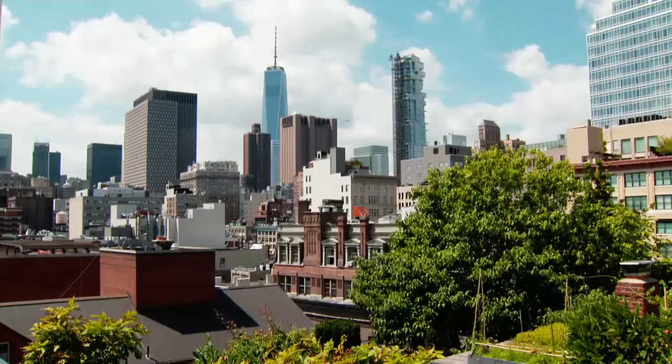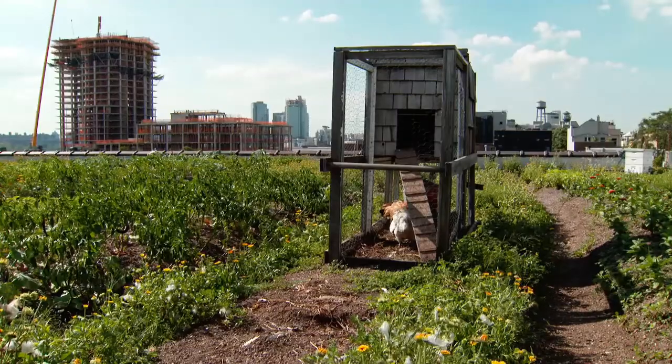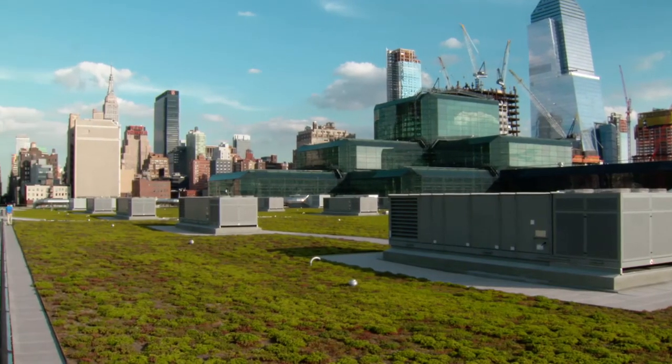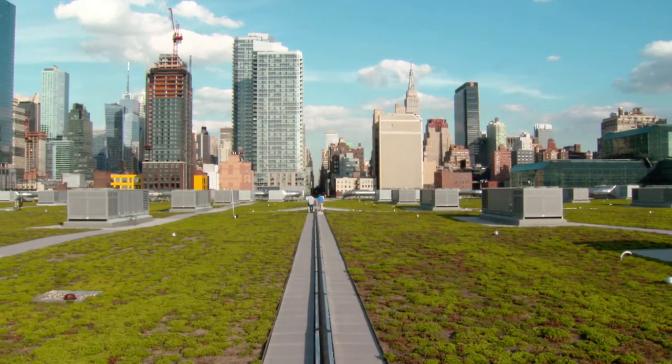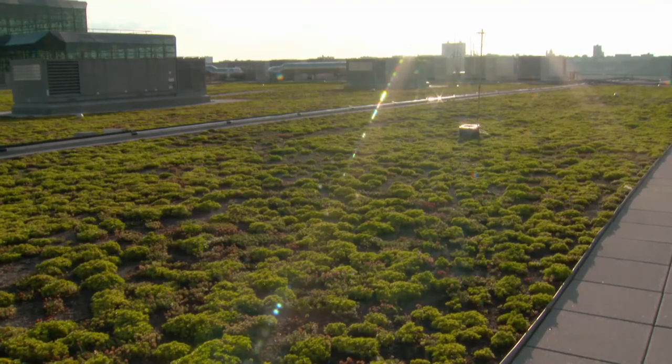To find out, Dustin has been studying 14 of New York's green roofs, including the enormous Javits Convention Center. This is actually the second largest green roof in the country — a massive green roof.